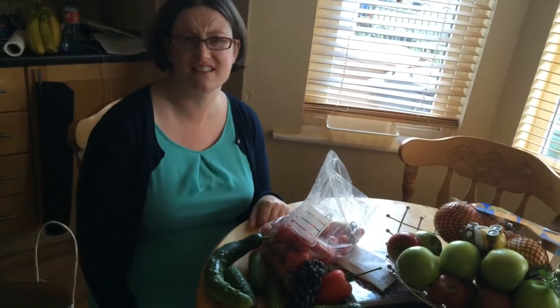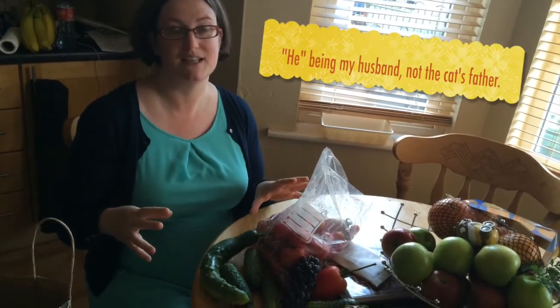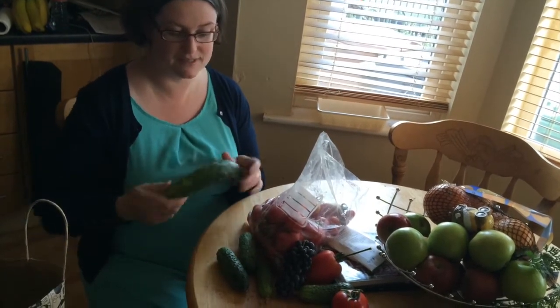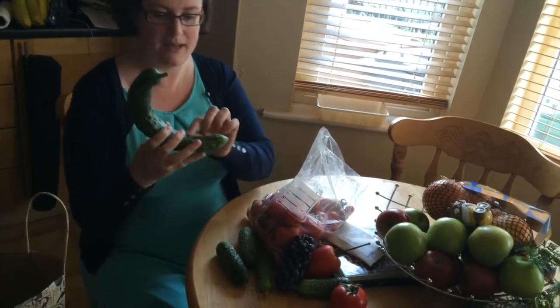Today is Friday the 24th of July 2015. He's walked in from the allotment — he's been down to water and he's picked everything that's ready, so we have some cucumber.